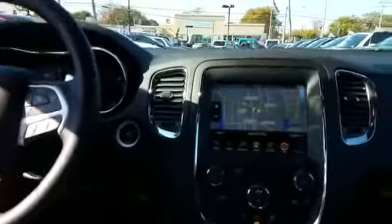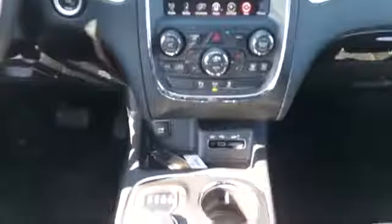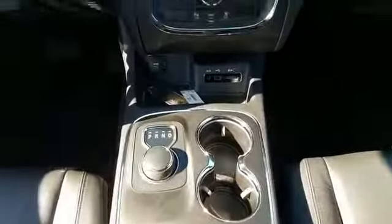Navigation, side view mirrors with turn signals, satellite radio, multi-zone air conditioning, all-wheel drive, parking aid sensor, third row seating, heated side view mirrors, leather seats, wood grain trim, backup camera, passenger seat adjustable lumbar support, memory seat, and heated rear seats. Tinted windows.